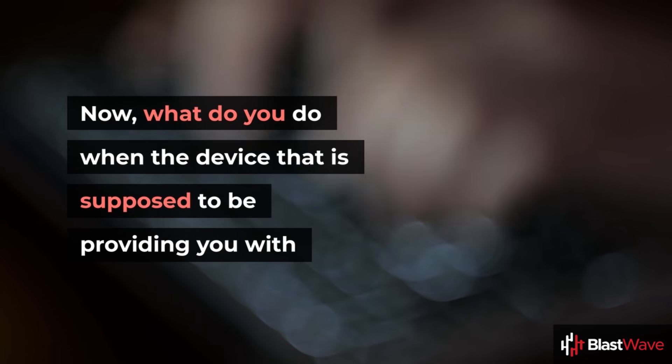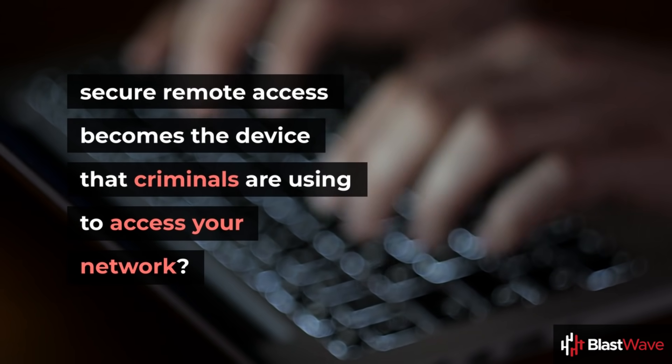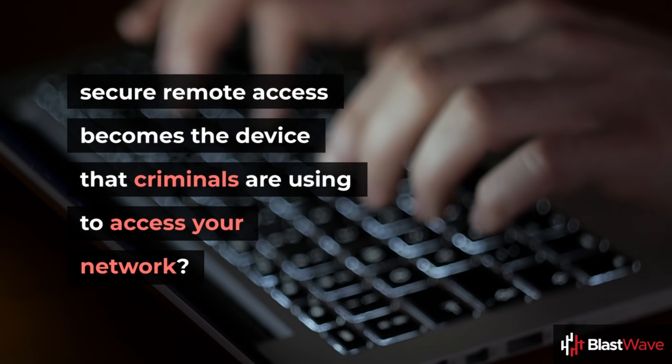Now, what do you do when the device that is supposed to be providing you with secure remote access becomes a device that criminals are using to access your network?